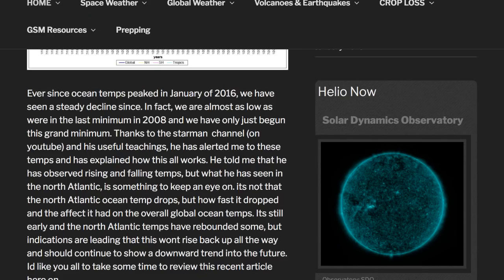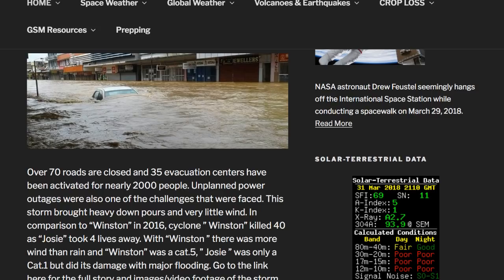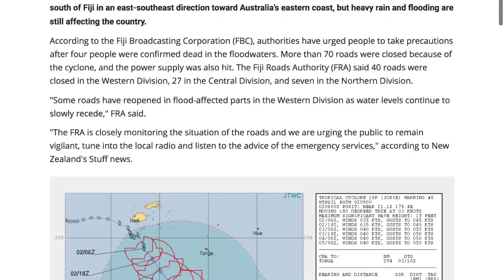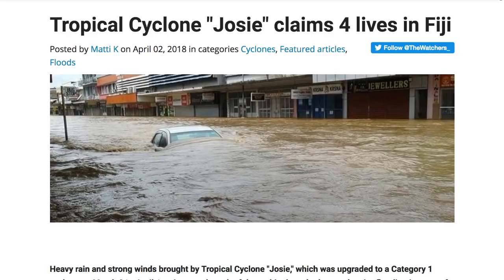In Fiji, there was Cyclone Josie today. Over 70 roads are closed and 35 evacuation centers have been activated for nearly 2,000 people. Unplanned power outages were also one of the challenges. This storm brought heavy downpours but very little wind compared to Winston in 2016 — Winston killed 40, while Josie took four lives. Winston was a Category 5; Josie was only a Cat 1, but caused damage through major flooding. Also, the Fiji islands area experienced a 6.1 earthquake today, and Papua New Guinea has been very active as well — though thankfully today there were no 6.0+ events from that region.